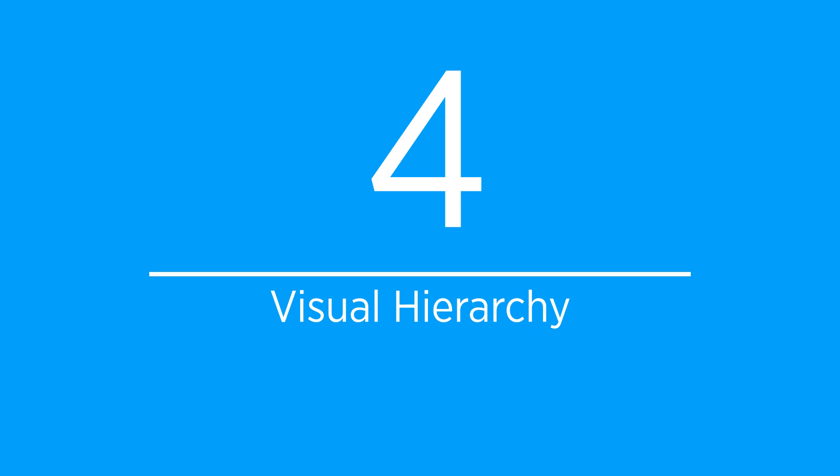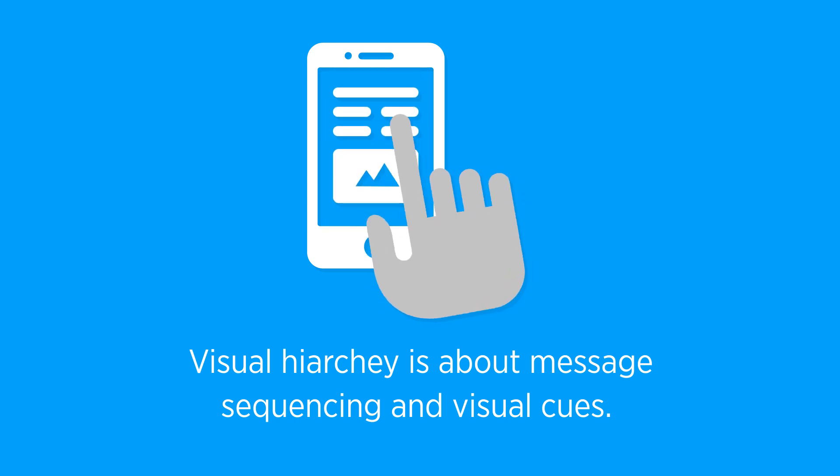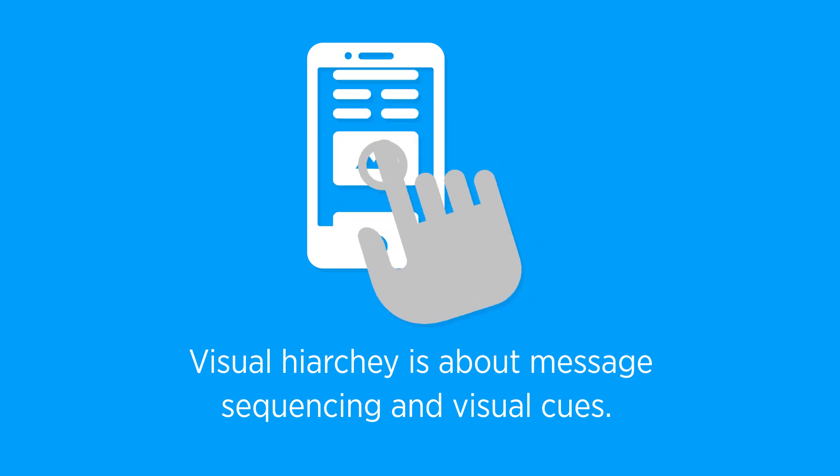And number four: visual hierarchy. I briefly talked about design in the trust section and about design elements in the form and CTA section, but visual hierarchy is different because it's really about two things: message sequencing and visual cues. Elements on a page are meant to articulate a message — copy tells the what, images can show the what and the why. You can't just plop them on a page with no plan. In general, you want to address the what, the why, and the what's next — using several different types of elements throughout the page, including both copy and images.